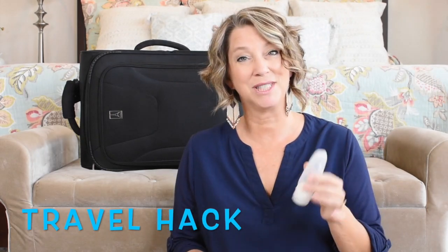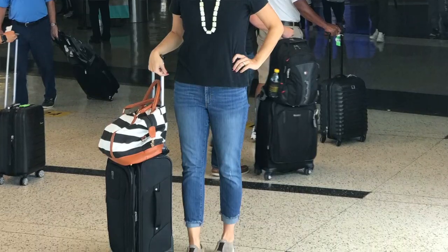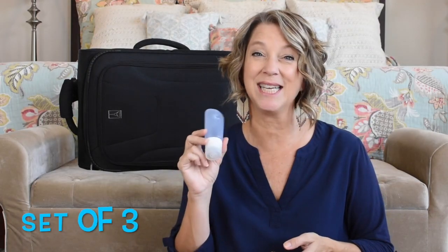Another friend just uses a Joico brand container and she keeps refilling that travel size container with her own shampoo. I usually do not travel with my conditioner — I will use the hotel conditioner — but this set that I'm linking comes in a set of three, just in case that helps.